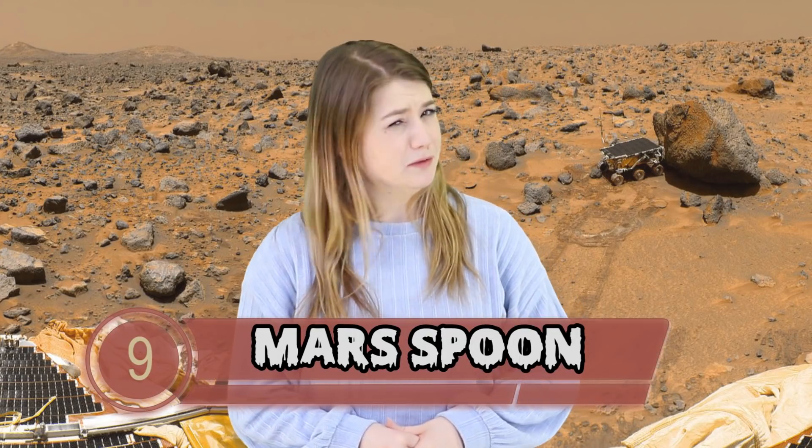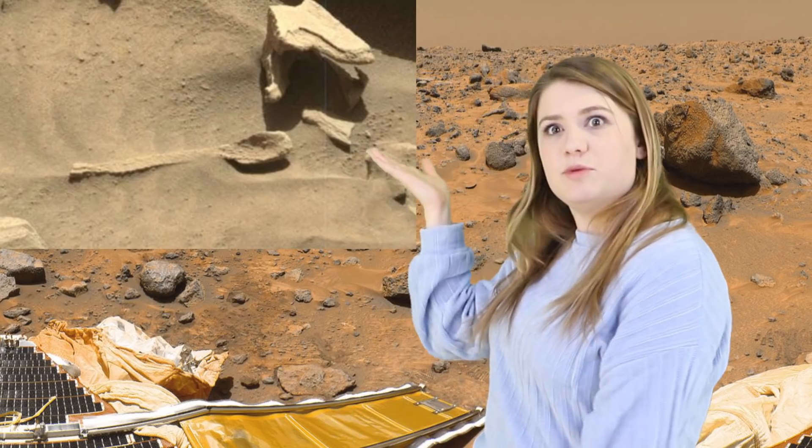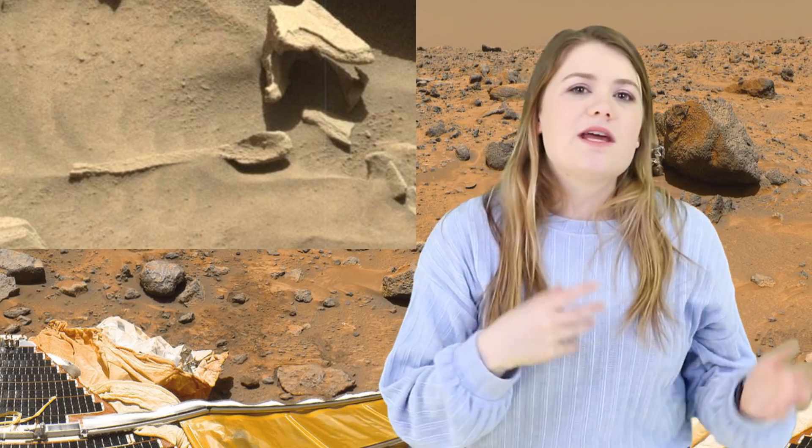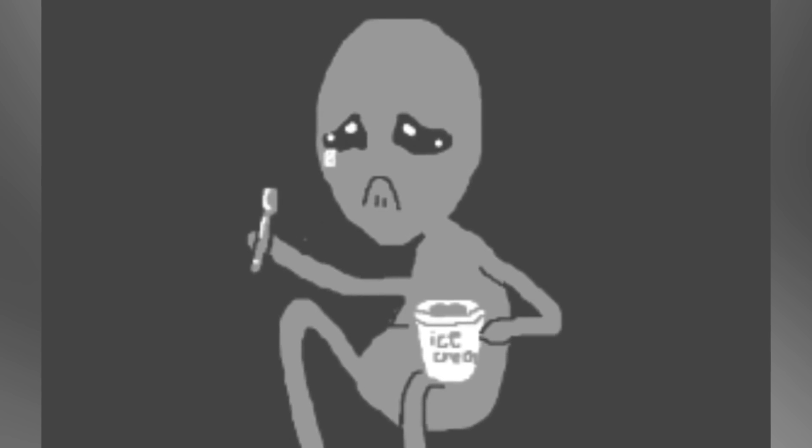On to number 9: the Mars Spoon. This is a much closer planet than Pluto — this is Mars. On a photo captured by NASA's Curiosity Rover, you can see what looks like a spoon: there's a handle, check, and a mini concave element on the end of the handle, also check. This was spotted by a YouTube user called UFO Hunter, which led more people to agree and question where this spoon came from — was a Martian eating an ice cream sundae before an entire civilization was wiped out? UFO Hunter suggested it may be left over from a lost civilization, but we could just be projecting our ideas onto a clump of space dust.